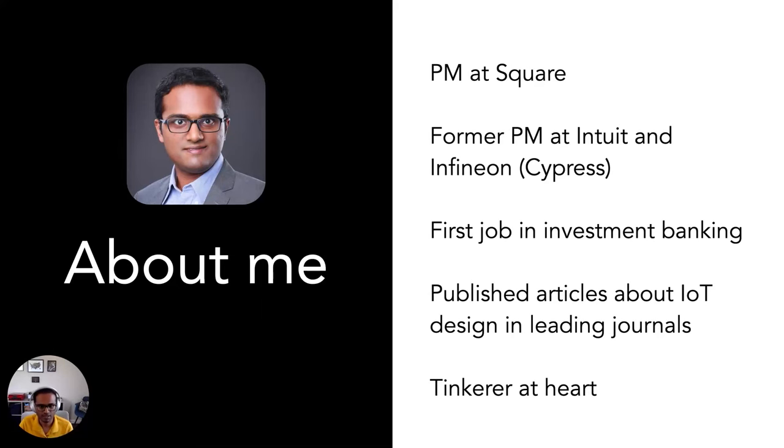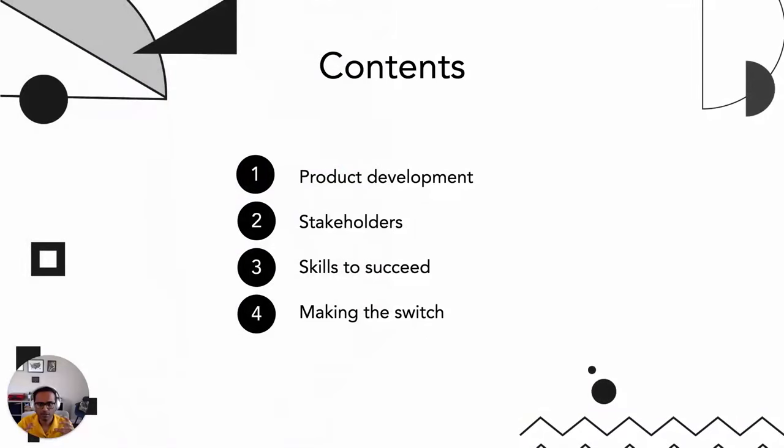During our conversation today, I'm going to be covering the different stages of the life of a PM and contrasting them for hardware versus software. The first two topics — product development and stakeholders — are going to focus more on the life of the PM. The second group of topics — skills to succeed and how to make the switch — will focus on what you need if you're looking to make that switch from hardware to software or software to hardware, and how to tactically make that switch.